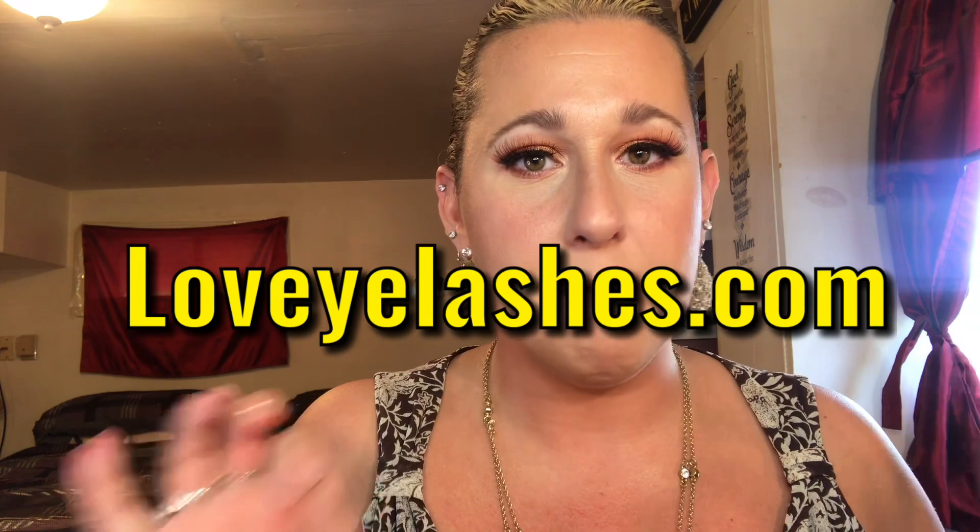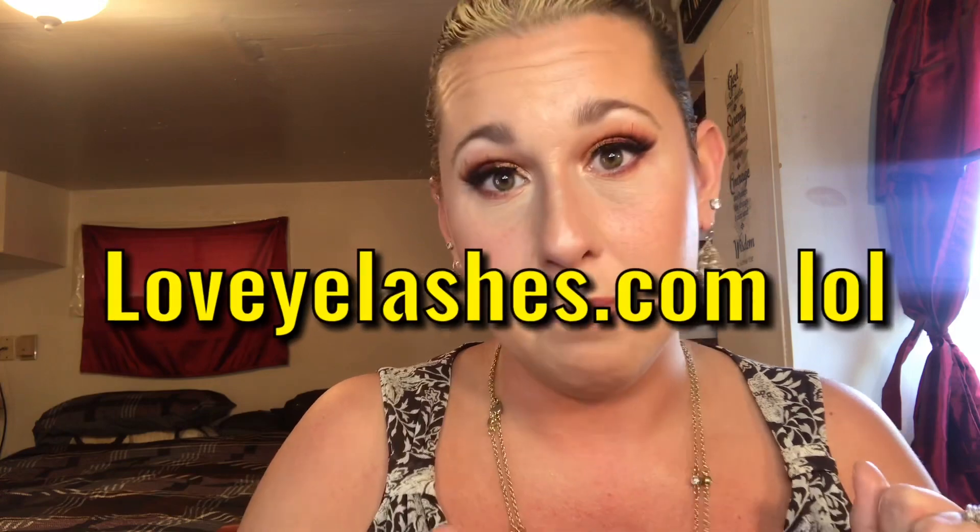The lashes website has hundreds of different brands of eyelashes for amazing prices — deals starting at like 80 cents, and I think the most expensive pair they have is like $2.99. They are really pretty eyelashes, as you can see. I think I got these for 99 cents, so I will link them down below — definitely go check out ilovelashes.com.